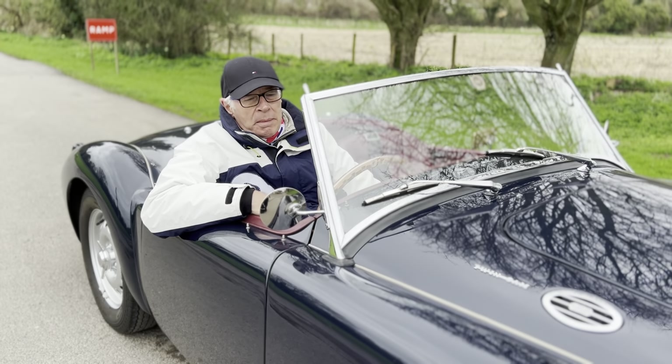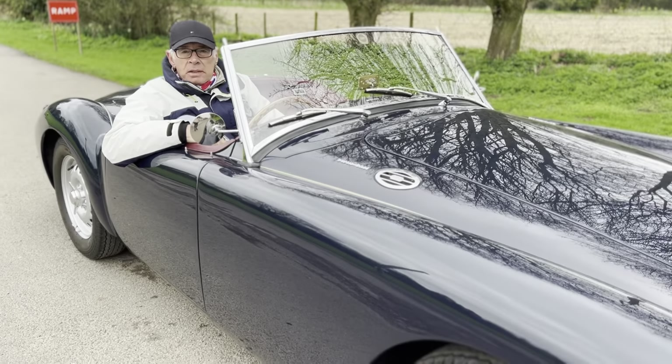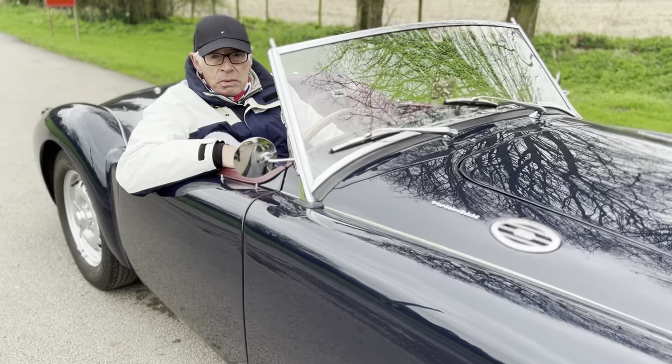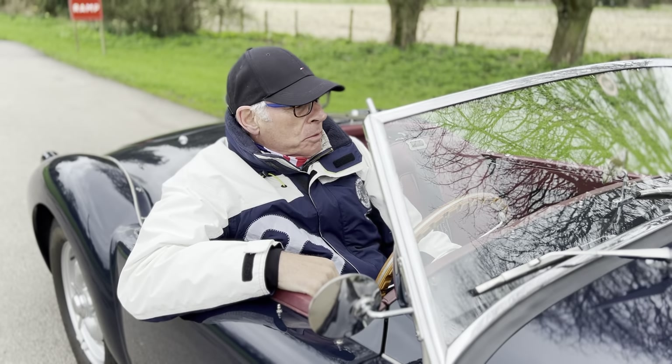This lovely MGA Twin Cam has just arrived with us. 13,000 miles since a very, very thorough restoration carried out. Properly cared for since. Lots of bills.